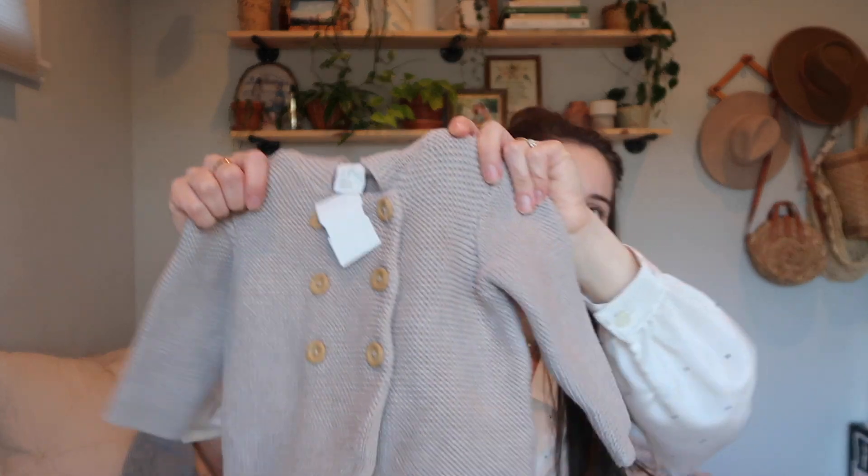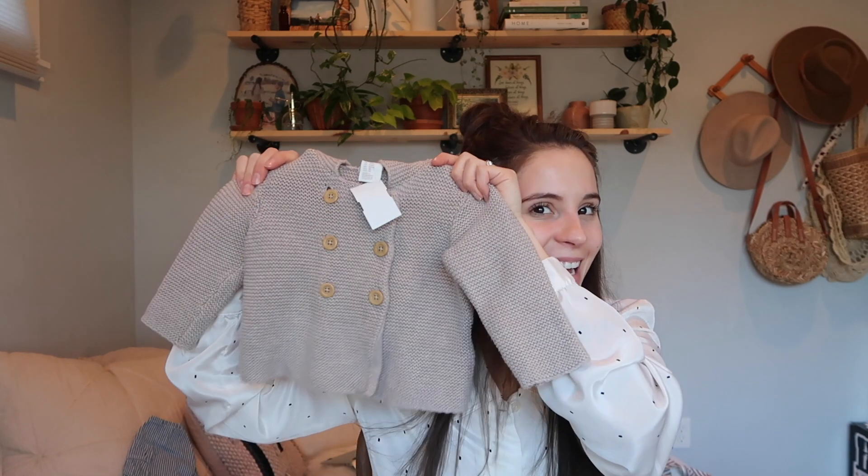The next sweater is H&M — this is four to six months and was $4.50. How sweet is this — the color, the little hood? I love it so much. $4.50 is such a good deal.